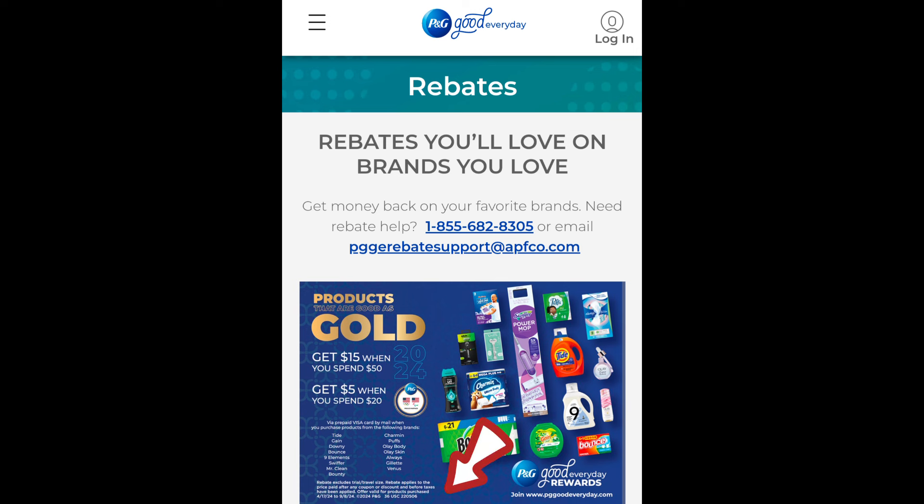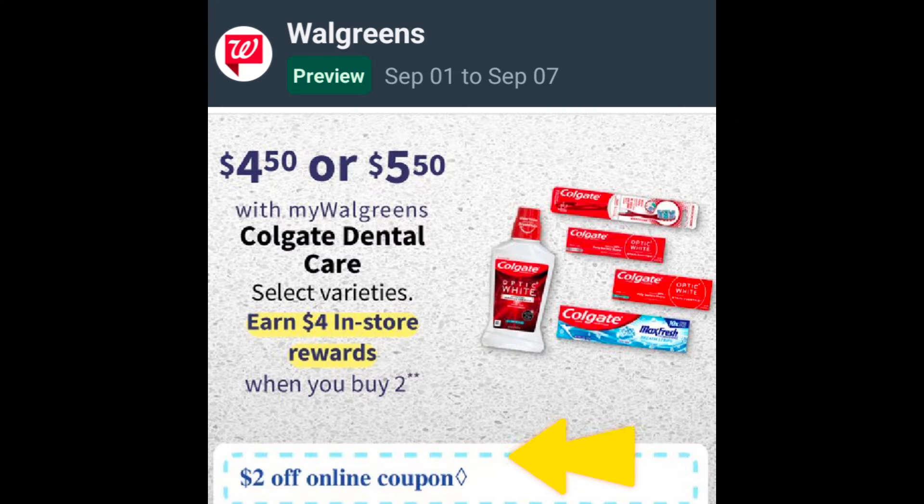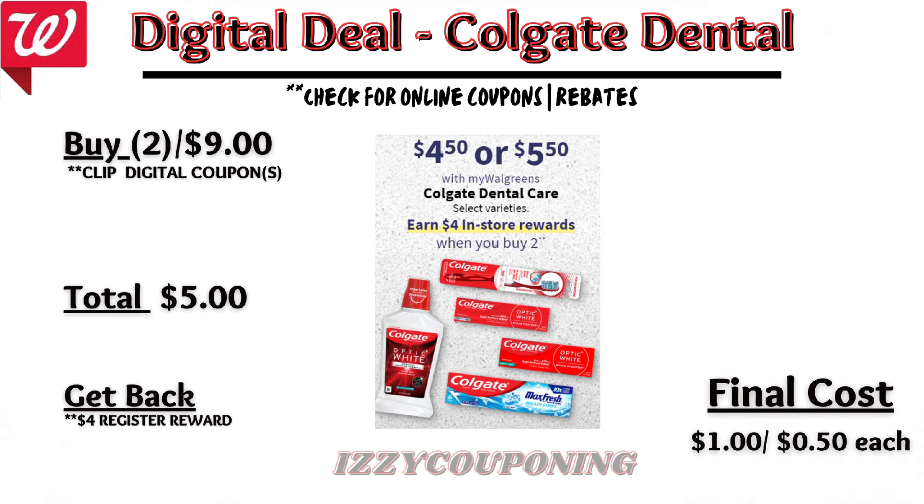Up next, a diaper deal. Pampers diapers or Easy Ups will be on sale again, 2 for $21. On promotion, when you buy two, you get a $4 registry award. On the Flip app, it appears we're getting a $3 off two digital coupon. So when you pick up two Pampers, you'll pay $18 out of pocket, but get back that $4 registry award — making the final cost $14, or $7 each. This promotion in the past was printing an extra registry award in-store for the P&G promotion, but we'll need to wait and see on Sunday.